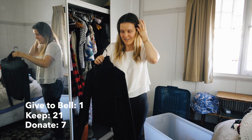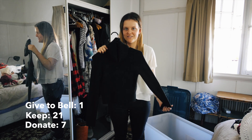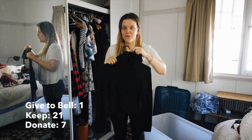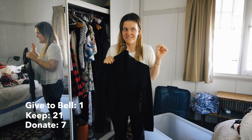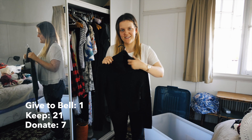Next item is a black crop long sleeve shirt that's really really woolly, so it's really warm. I wore it once last winter and didn't wear it at all this winter, so it's probably going to go in the box.